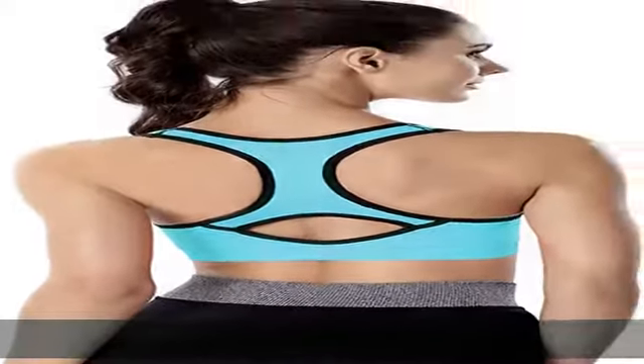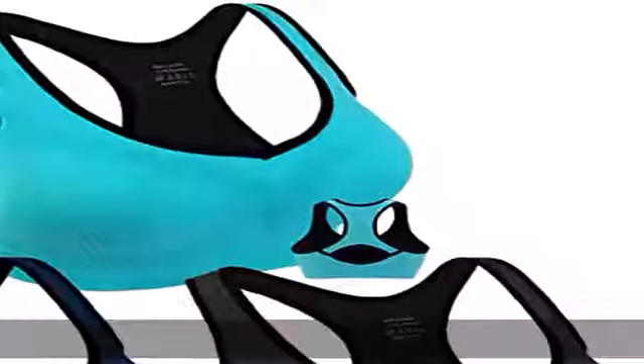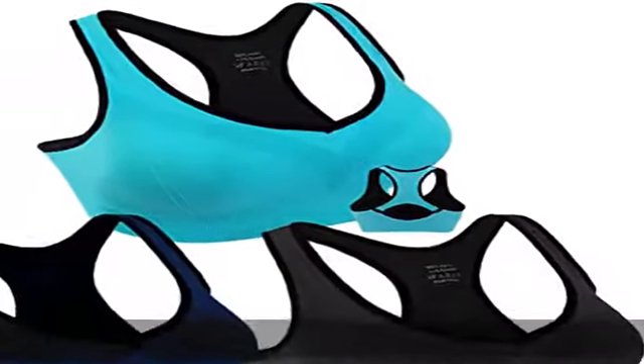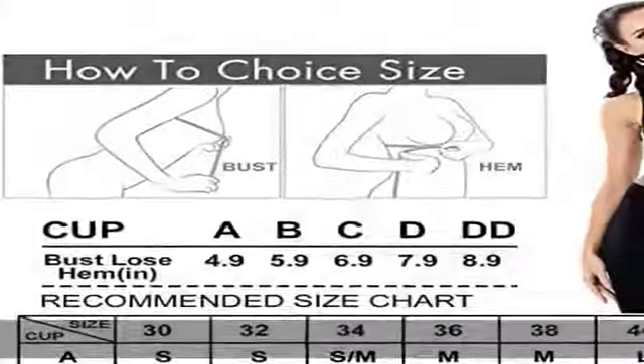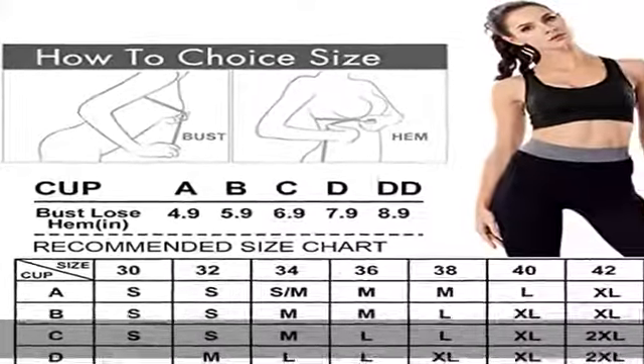L: Fit for 38B, 36C, 34D, 36D, 42A, 40B. XL: Fit for 42B, 38C, 40C, 38D. XXL: Fit for 44B, 42C, 44C, 38DD, 40D, 42D, 44D.